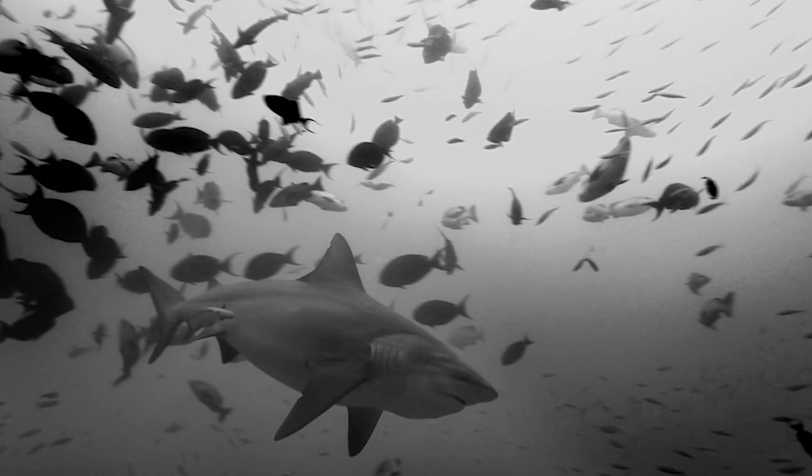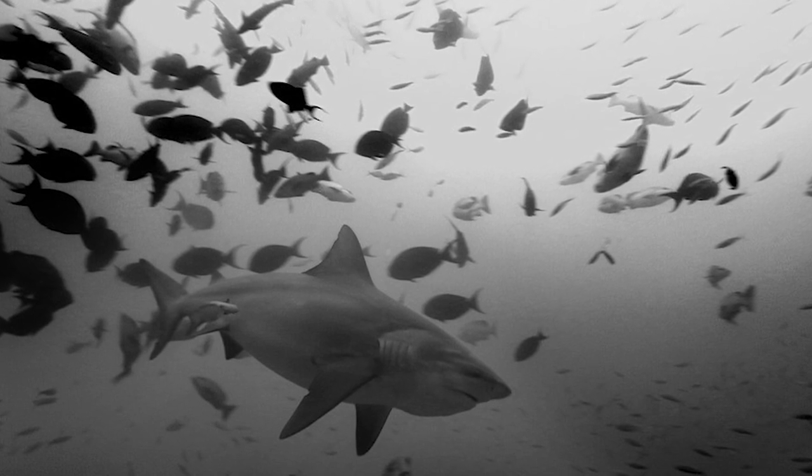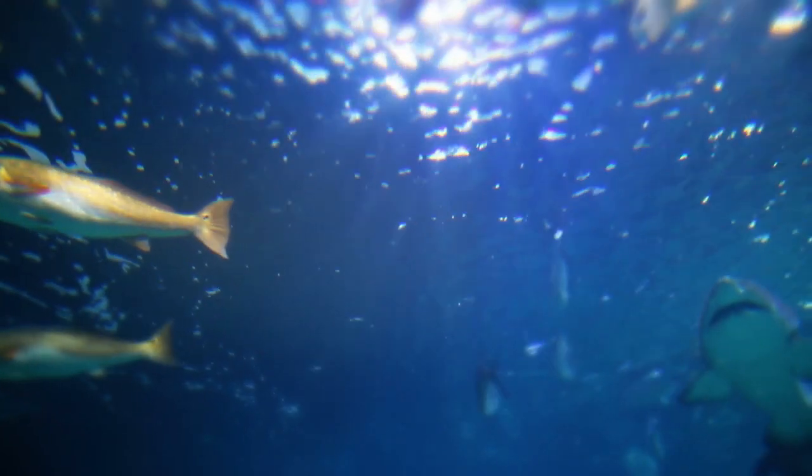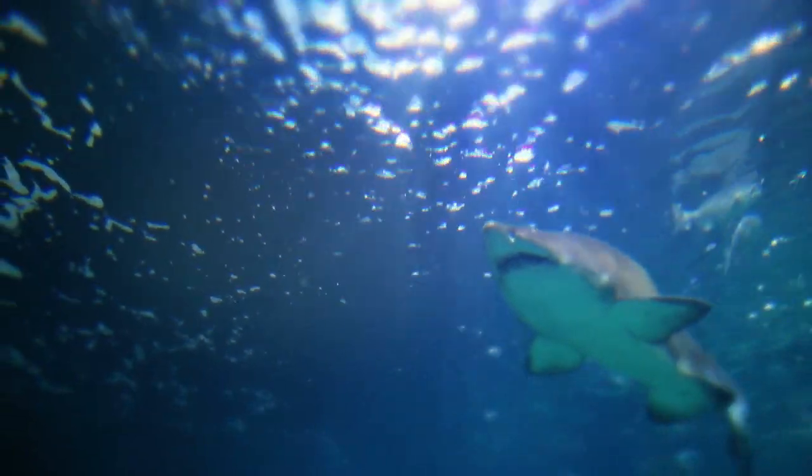They even go so far as to gore their prey, ramming it with their stocky face before moving in to attack. Massive aquatic hunters, these sharks can grow between 7 and 8 feet long, and weigh between 200 and 300 pounds on average.